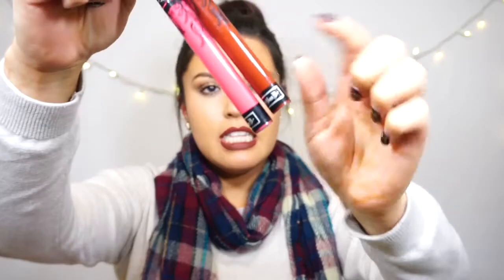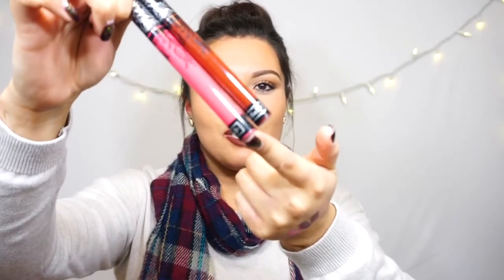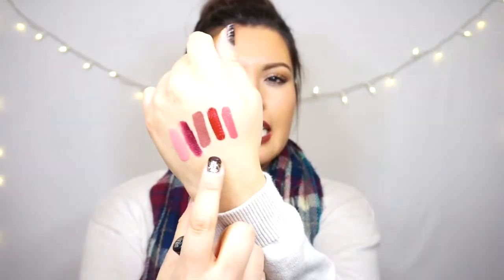I was also able to get two Kat Von D Everlasting Liquid Lipsticks — Berlin and Vampira. These are liquid-to-matte lipsticks. Here are the swatches: this is Vampira and this one over here is Berlin. The lasting power is phenomenal and I recommend them.